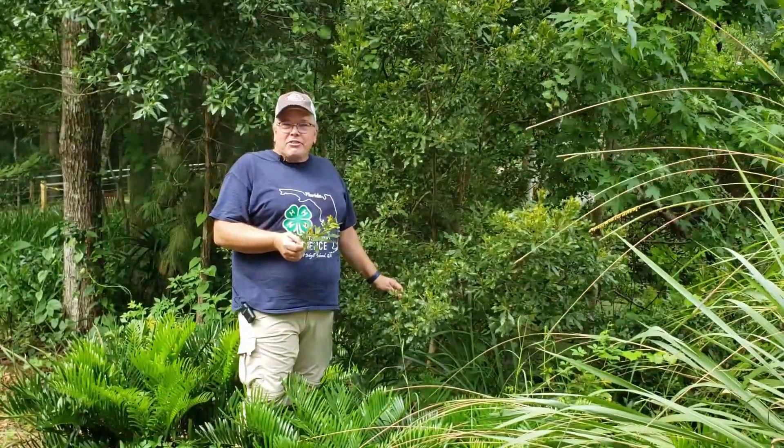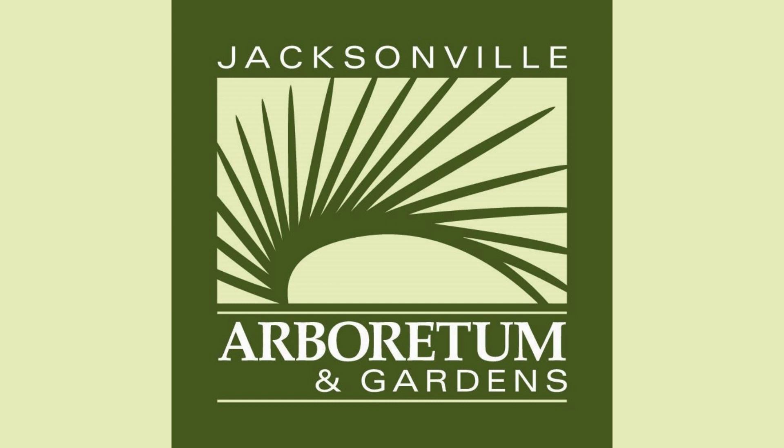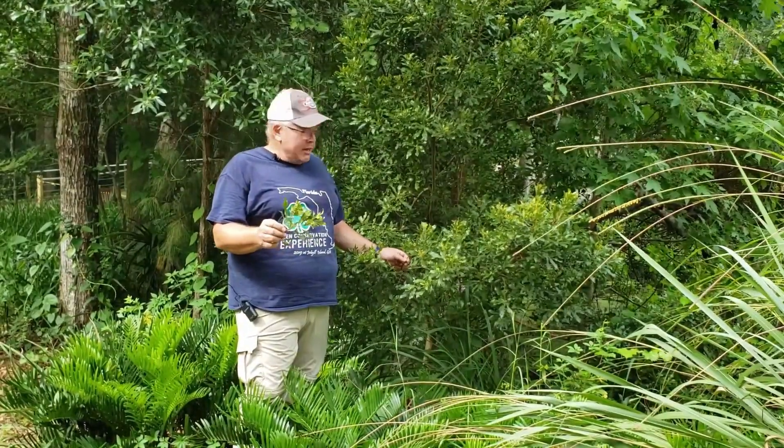Hello again, this is Larry Feigert, Duval County Urban Forestry Extension Agent, and we're at the Jacksonville Arboretum talking tree identification for the Forest Ecology Contest in Duval County.